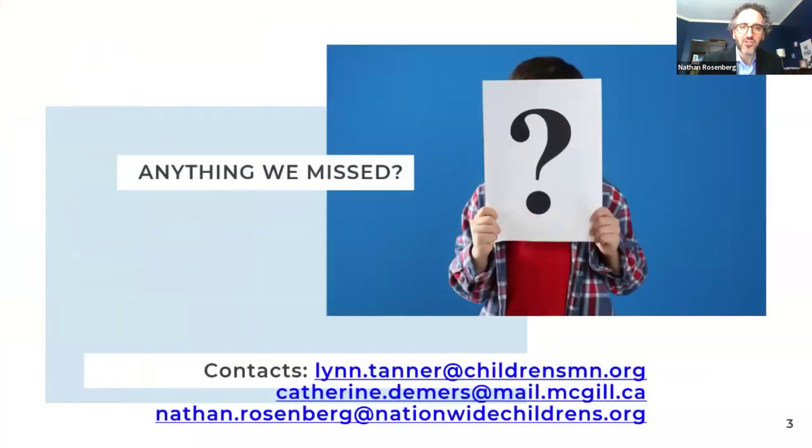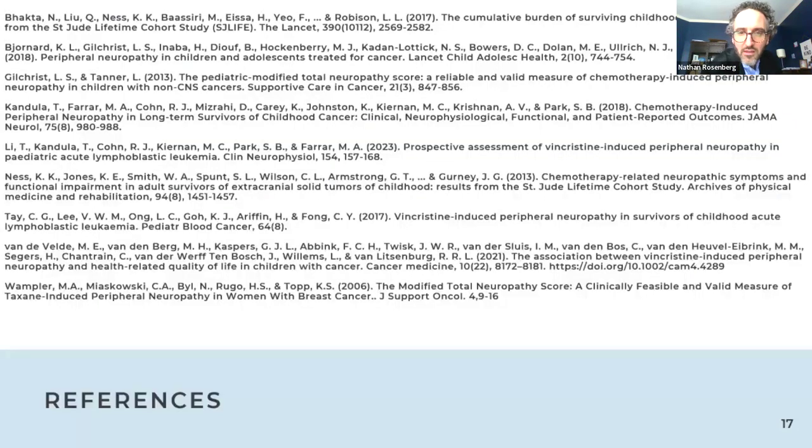Nathan closes by noting the incredible volume of chat messages — a record for any session he has done — and thanks everyone for the active engagement. He notes that the session has only covered the tip of the iceberg, encourages participants to reach out via the email addresses shared in chat, and suggests that the discussion has surfaced potential future speakers and topics. He wishes everyone a good day, morning, afternoon, or evening, wherever they are joining from.